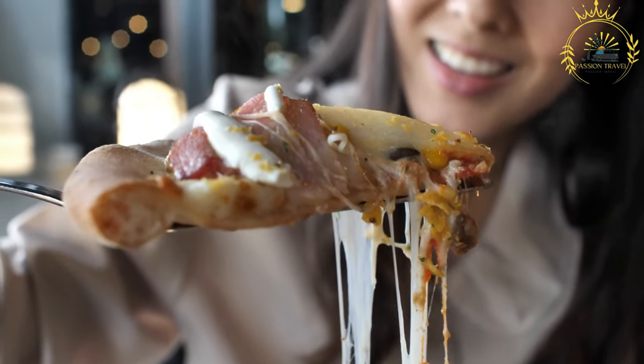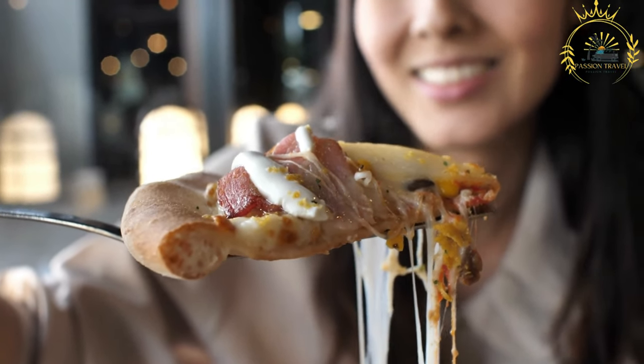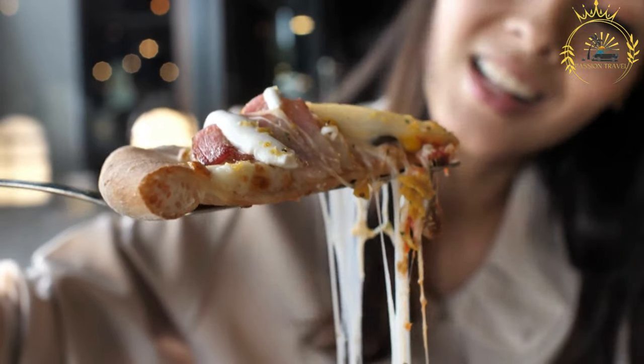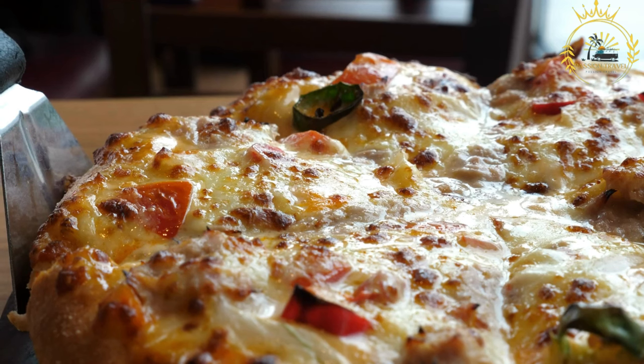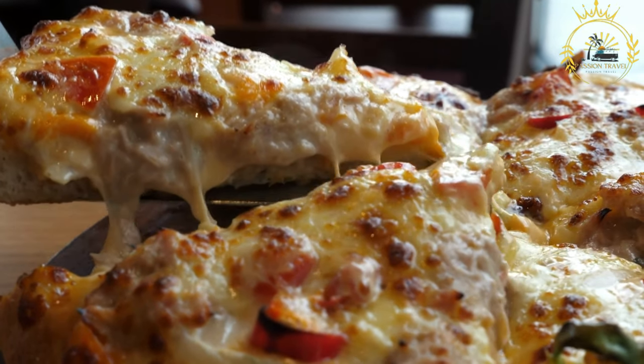California style pizza is known for its creative and diverse toppings, often featuring fresh local ingredients like avocados, arugula, and unique cheeses. It's known for its innovative and health-conscious approach to pizza.